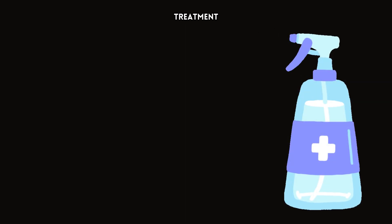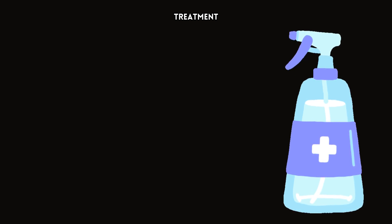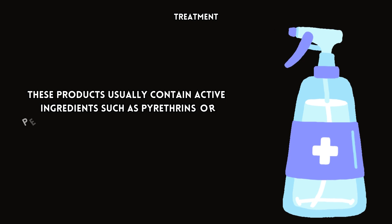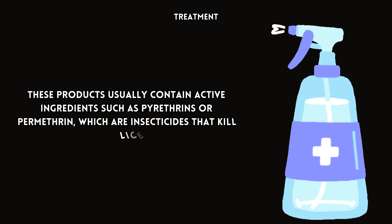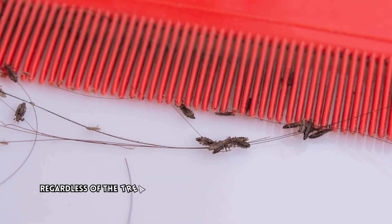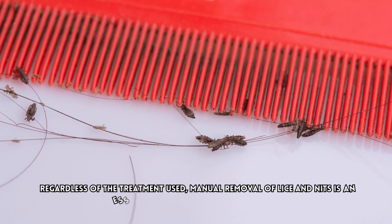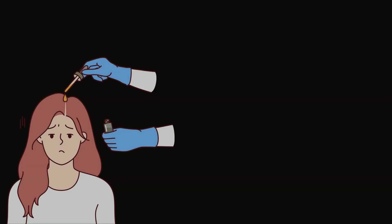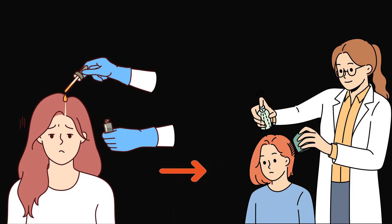There are several over-the-counter products available for treating head lice infestation. These products usually contain active ingredients such as pyrethrins or permethrin, which are insecticides that kill lice. Regardless of the treatment used, manual removal of lice and nits is an essential part of the treatment process. After applying the medication or treatment, use a fine-tooth comb to carefully comb through the hair section by section, removing dead lice and eggs. This process may need to be repeated several times over the course of a few weeks to ensure complete eradication.